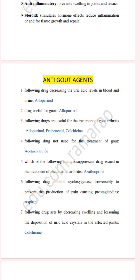The next question: which of the following drugs inhibits cycloxygenase irreversibly to prevent the production of pain-causing prostaglandins? The answer is aspirin.